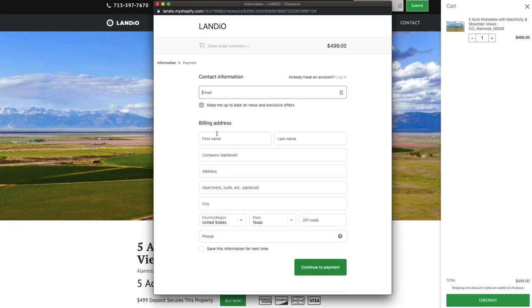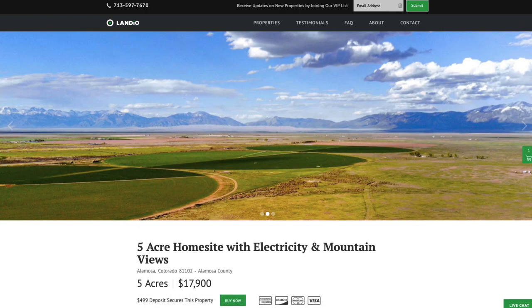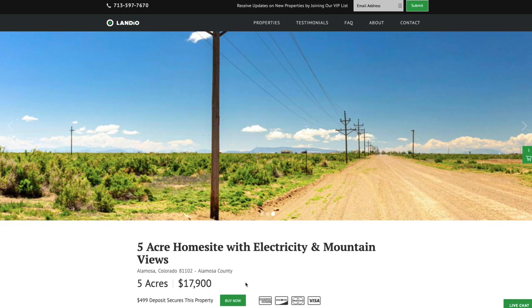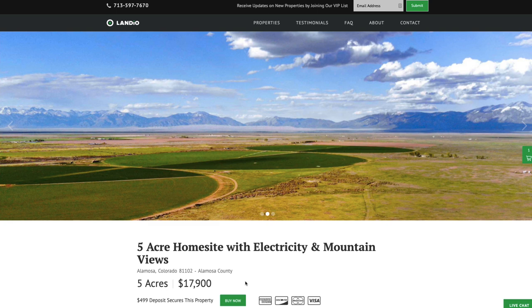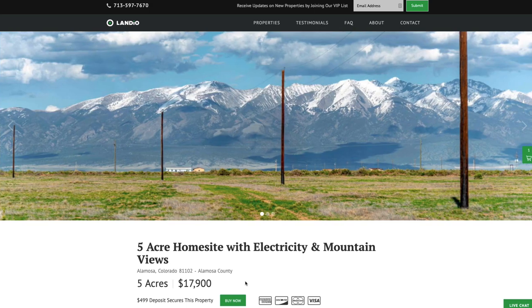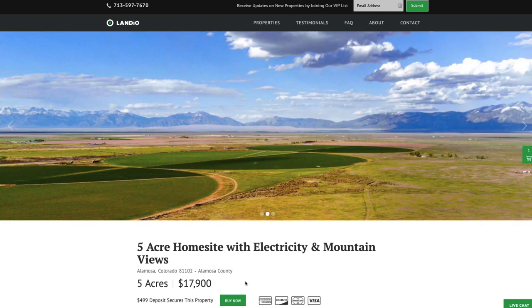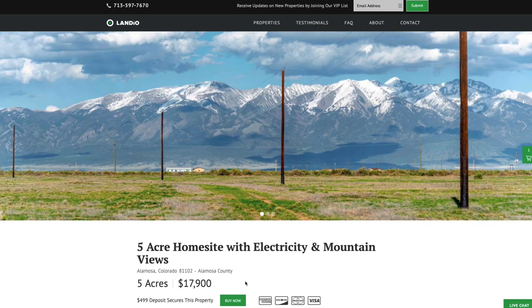Once you click checkout, a window appears where you enter your information and continue to payment. Once the payment is processed, the Buy Now button automatically changes to Out of Stock — we only have one of each property available. Only one person can place a deposit on a property. Your $499 deposit will be credited towards your purchase and we cover all closing costs. There are no other commissions or fees, so your total purchase price for this five-acre property is just $17,900. The remaining balance may be paid by wire transfer, cashier's check, ACH bank draft, credit card, debit card, or any combination of these methods, and we can complete the transaction in as little as a day.